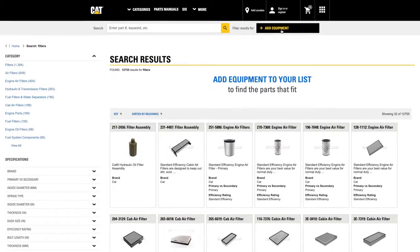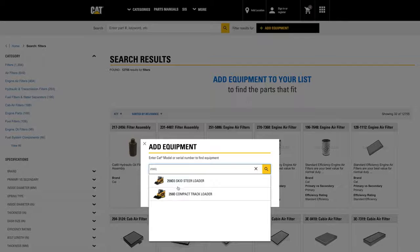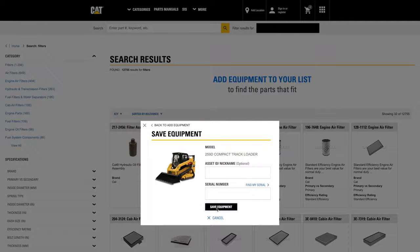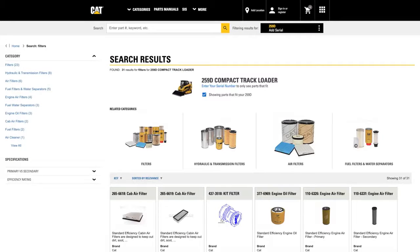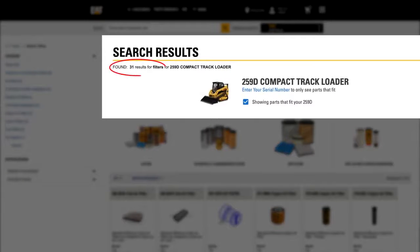With the latest enhancement, to more quickly narrow a search, you can simply add your machine model connected to your parts search. In this case, a 259D is ready for replacement parts. By adding equipment, the search automatically offers a more limited subset of parts that would apply only to the 259D model. This helps get you closer to the right parts, without requiring specific machine information.